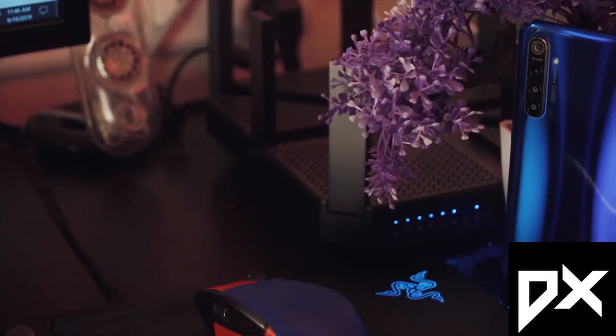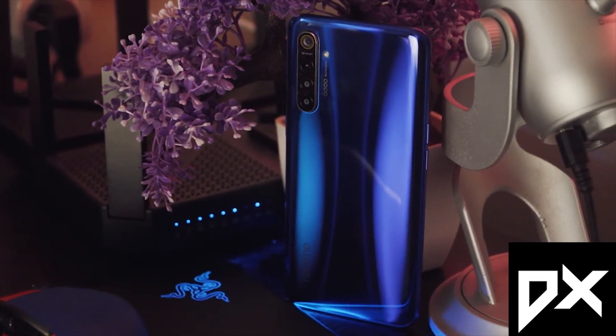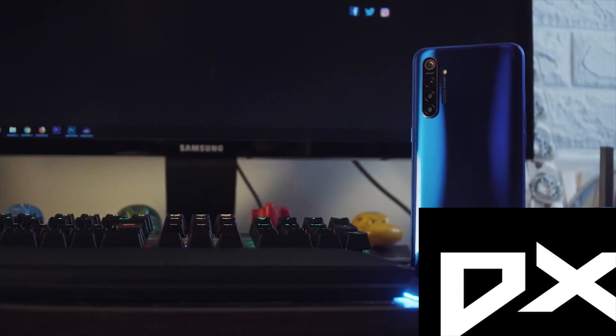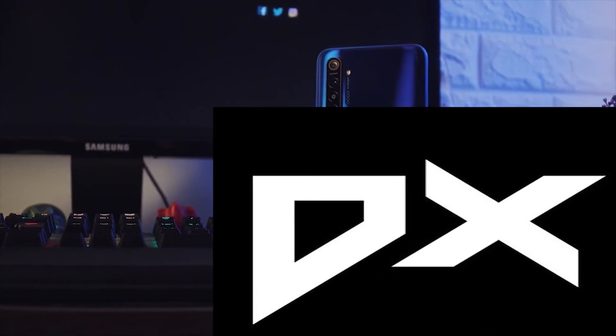So now let's talk about the conclusion. You can decide between the first position Redmi Note 8 Pro or Realme XT. Guys, if you liked this video please like it, subscribe to the channel, and check the phone purchase links in the description. See you in the next video — goodbye!